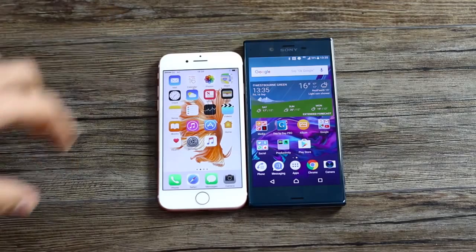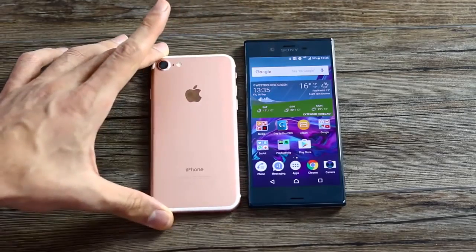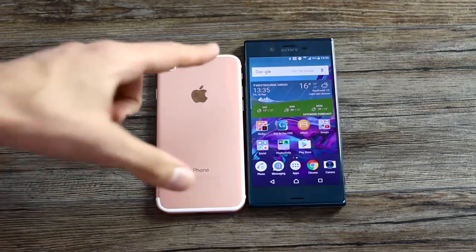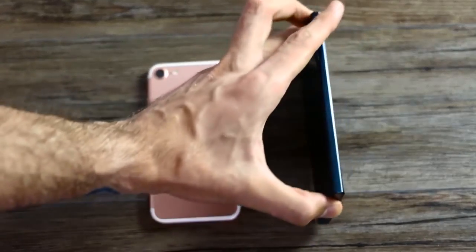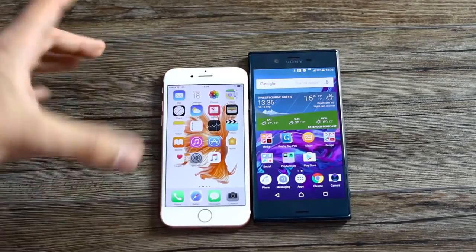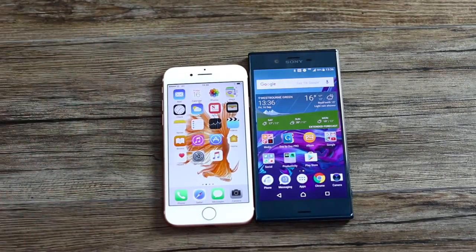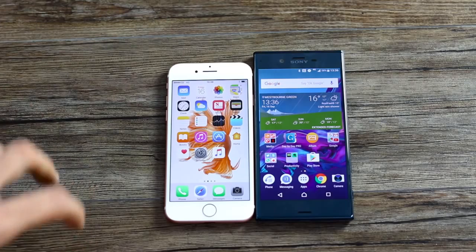Now let's talk about those cameras. You've got a 7 megapixel front camera on the iPhone 7 versus 12 megapixels around the back, and this can shoot 4K video — as too can the Xperia XZ. The XZ has a 13 megapixel front camera versus a 23 megapixel rear camera. One thing I'm really bummed about already: the Xperia XZ has already given me an overheating warning, stopping me from shooting. When I was charging it yesterday it stopped me from recording video and taking photos because it was getting too hot — clearly this 23 megapixel sensor puts too much pressure on the system.